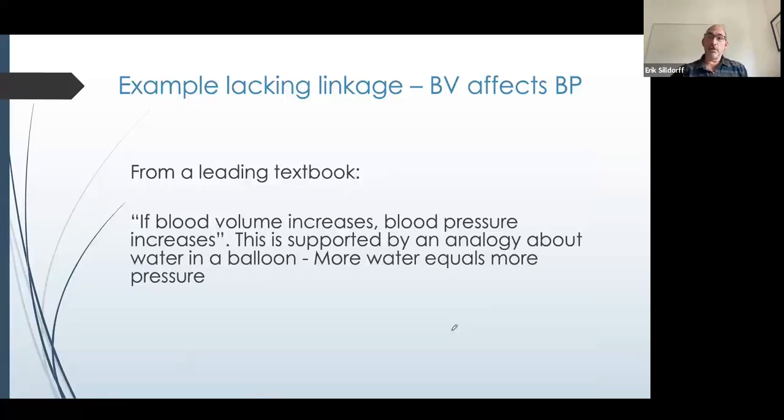Another example lacking linkage: we're going to talk a little bit about how blood volume affects blood pressure. This is a really good example of lining up the dominoes so that students can really see the causality — how do you get from A to Z? You can't get a student from A to Z by giving them A, M, and Z. Essentially it sounds like more content, but what it is, is more explanation. And with that explanation comes an ability to think about the physiological context and predict outcomes — really essential skills. So the example in a textbook: if blood volume increases, blood pressure increases. That seems intuitive, supported by an analogy about water in a balloon — more water equals more pressure. It's not inaccurate. What it is, is insufficient.